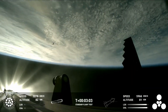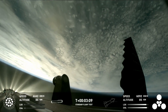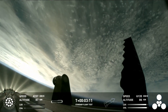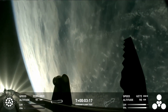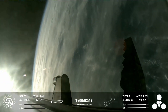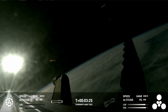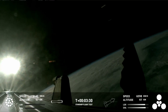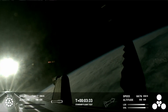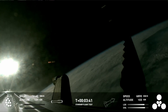Hot staging confirmed! Booster is now making its way back. Seeing six engines ignited on ship. We've got a Starship on its way to space and a booster on the way back to the Gulf. These views are just stunning — live views from Starship. First stage is currently performing the boost-back burn, expecting that to last about one minute.